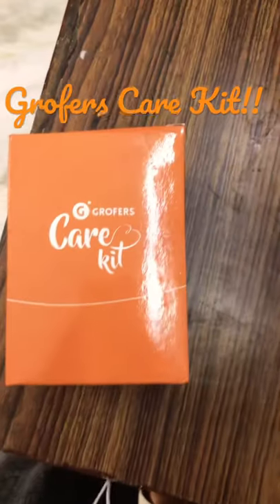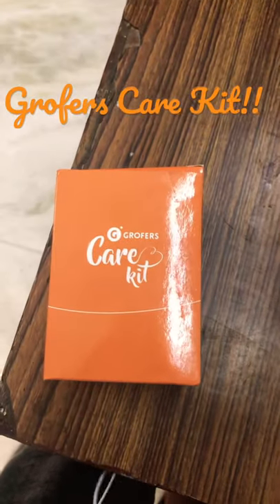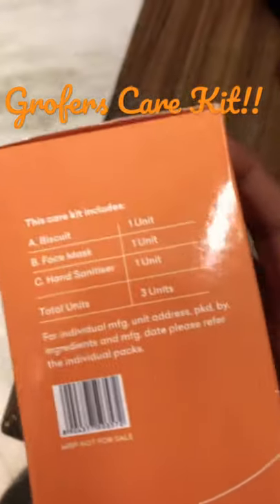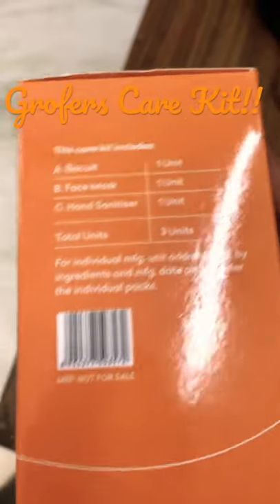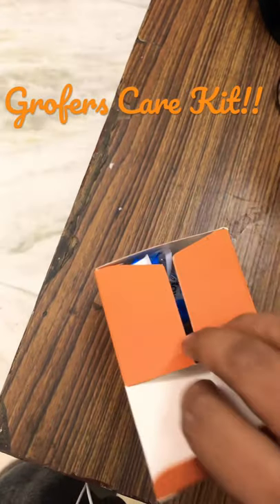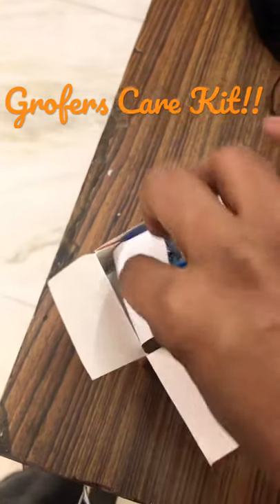Hi everyone, today I have received a Grofer shipment, specifically a Grofer care kit, which contains a biscuit face mask and hand sanitizer. Let's open it and see what's inside.